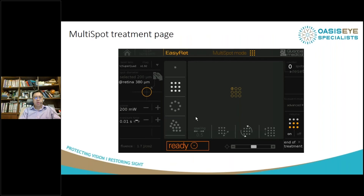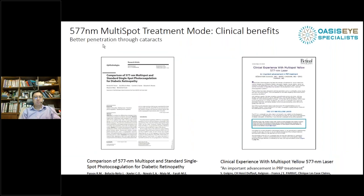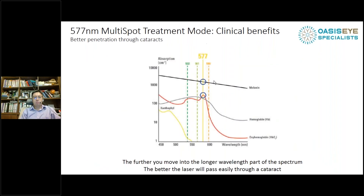The clinical benefits of the 577nm wavelength have been published in several papers, showing it's much better in patients with cataract. In multi-spot laser compared with single spot, there's no argument — you have much better comfort and much faster treatment. The reason why 577nm penetrates better than 532nm green through cataracts is that the longer the wavelength, the easier it passes through a cataract. There's also a sweet spot where there is very little absorption by the xanthophyl pigment at the macula at 577nm compared to 532nm.